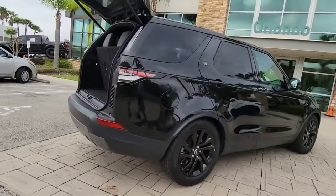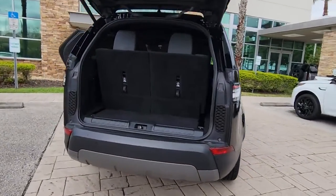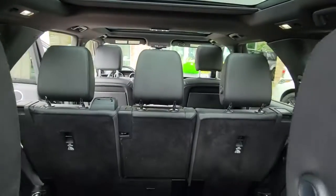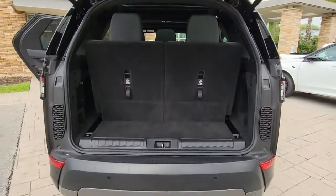Engineered to go anywhere in upper-crust luxury, this large SUV keeps you connected, secure, and more than comfortable so that you can make the most of whatever the journey has in store. These are just some of the great options this vehicle comes with.